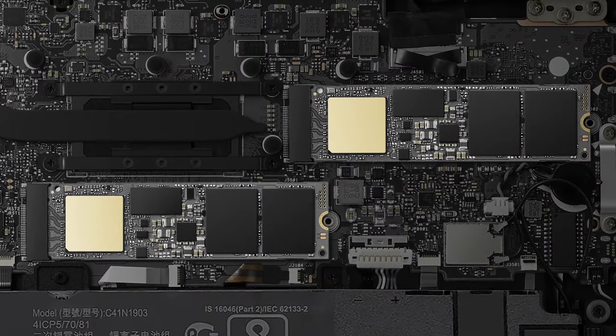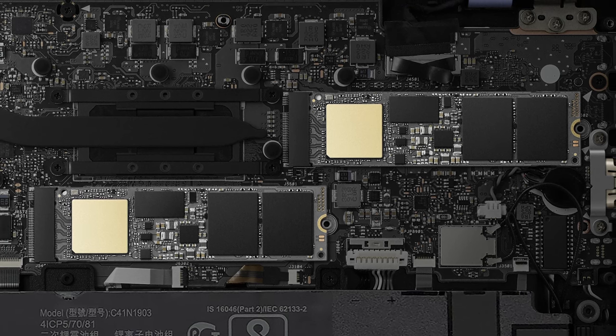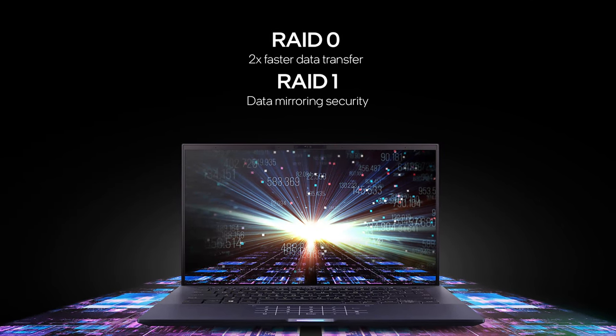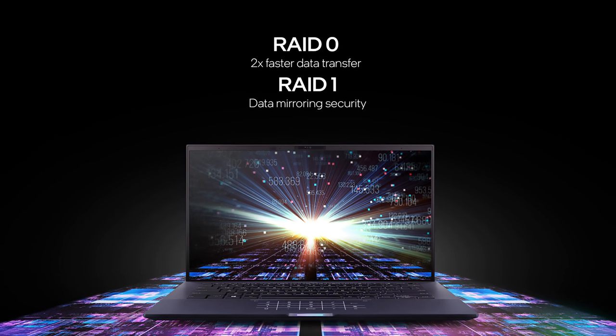What surprised us, though, is that the ExpertBook B9 not only has an upgradeable SSD via M.2 slot, but there are actually two of them. This is important because you could take advantage of a RAID configuration, making sure that the data of your business will be safe even in case of an SSD failure.